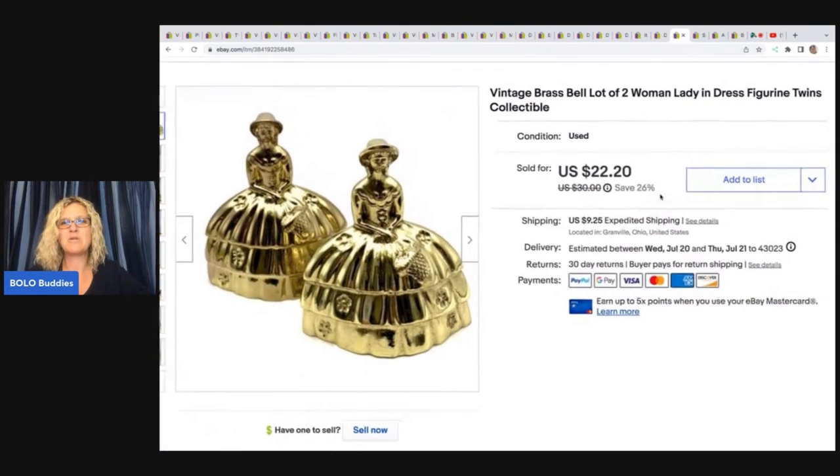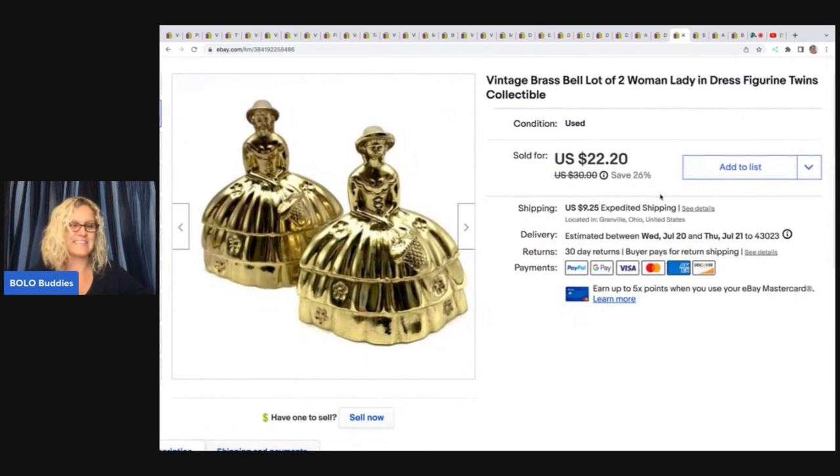Vintage brass bell lot — two women. I got these at a garage sale and bought a bunch of brass stuff, things I don't normally pick up. I paid $2 for these and they sold for a best offer of $20 plus shipping.